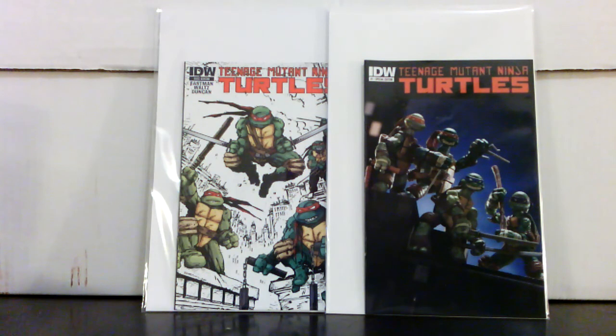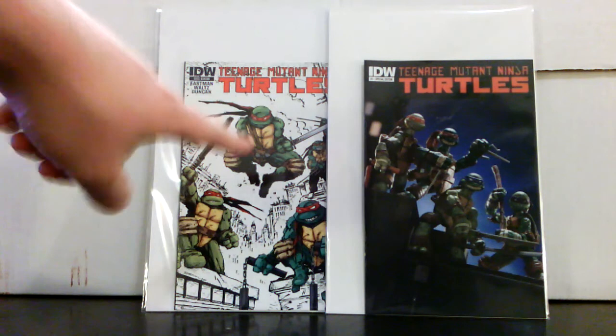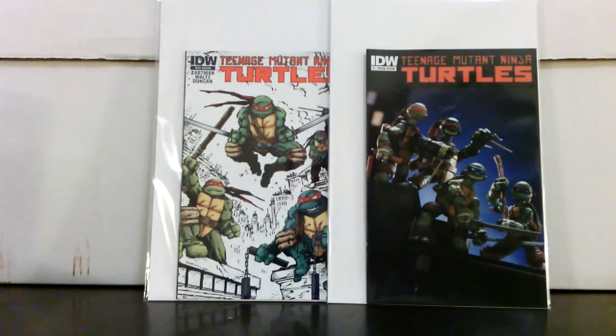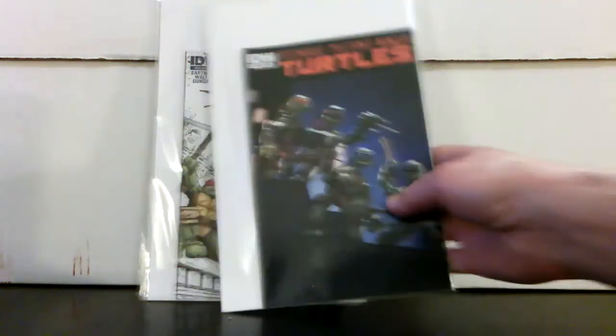I'm really kind of surprised that these don't go for more — I only paid about $8.50 each for them, and I think they're a little undervalued. I did see one of this cover going for like a hundred, but I don't know that it's worth that much. I could see these being in the $25 range pretty easily. I'll put them in the collection and let them marinate.